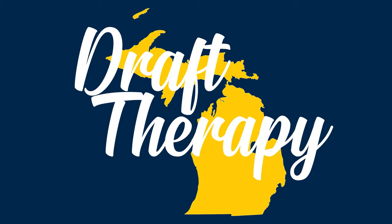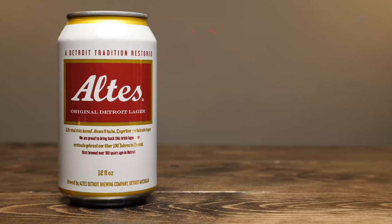Hey friends, Sean from Draft Therapy here, and on today's review we're going to be taking a look at a Detroit classic. Altus is a 5.2% lager from the Detroit Brewing Company in Detroit, Michigan.